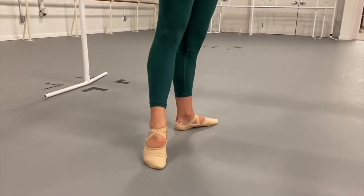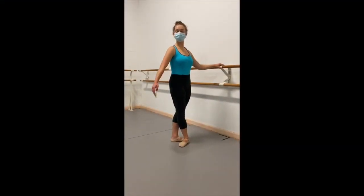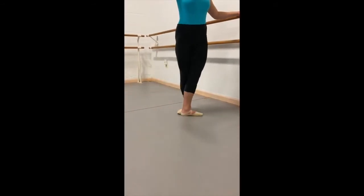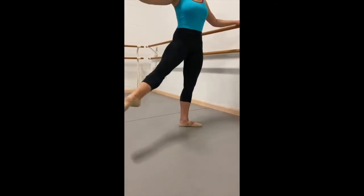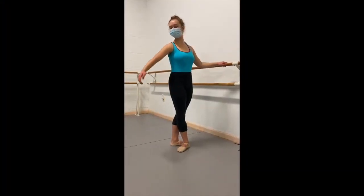As we begin to stretch the feet, we are making preparations to lift them from the floor in a step called glissé, which means to slip. I will perform two glissé to each position en croix, in two counts each, with a sharp opening and closing. A similar step is called dégagé, or to disengage. Dégagé, like glissé, disengages from the floor. The movement is very similar to glissé. I will do three dégagé with a demi-plié en croix.